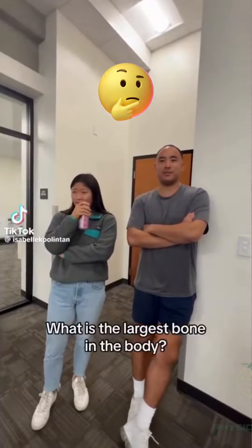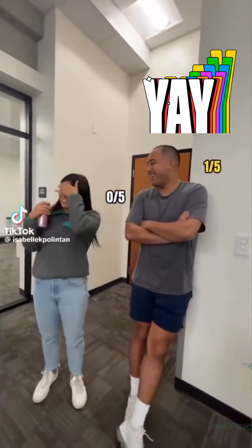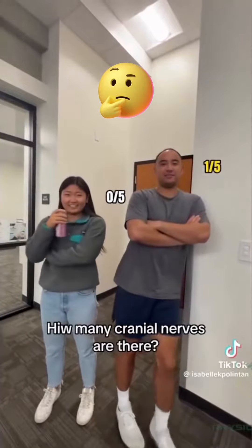What is the largest bone in the body? Femur! How many cranial nerves are there? Twelve!